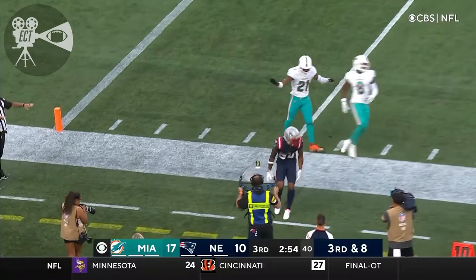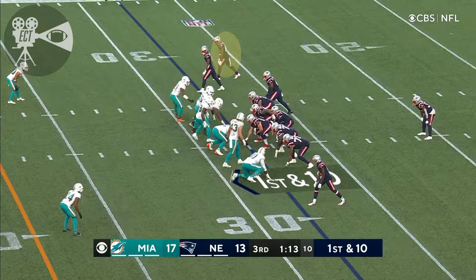Third down and eight for Matt Jones. They got by Haram — here's the pass and it's incomplete, and they're going for Bourne. Mike Sam, where they got that Lane Crum.